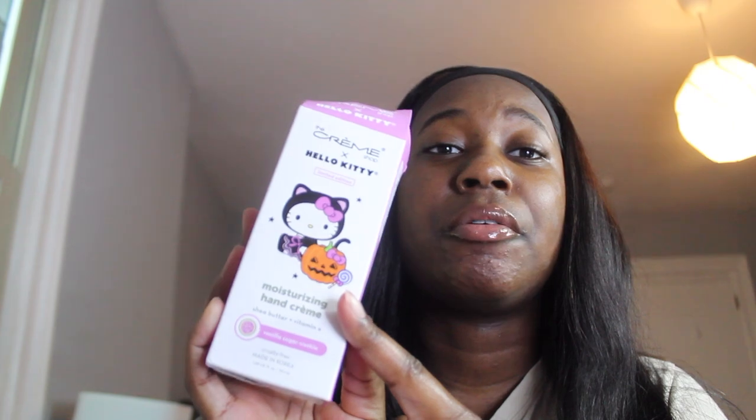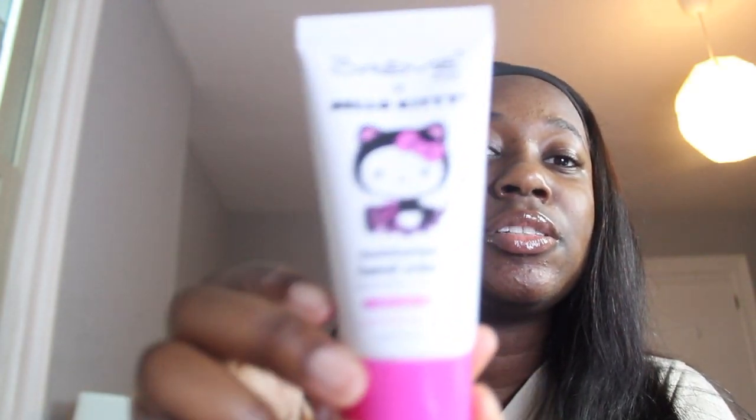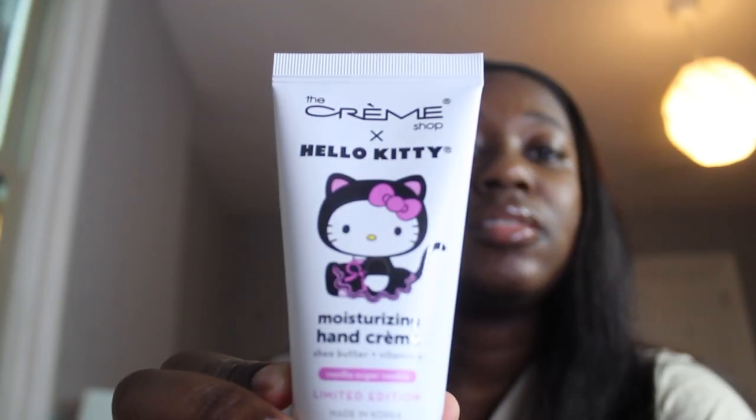I also got this limited edition vanilla sugar cookie smelling hand cream from The Cream Shop. I love getting Hello Kitty hand cream. Right now I'm trying to use fall scents — I already used the pumpkin one and I'm trying to use the caramel macchiato one. But this one is pink and she's a black cat Hello Kitty. It smells sweet but not quite like a sugar cookie — the EOS lotion is sweeter than that. But it smells good, you can tell they put shea butter in it.